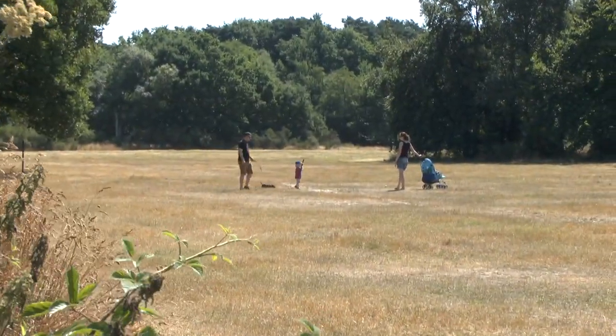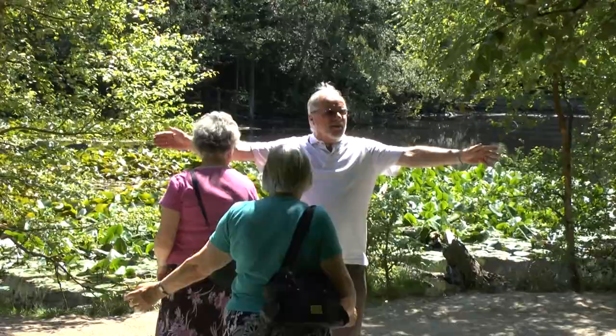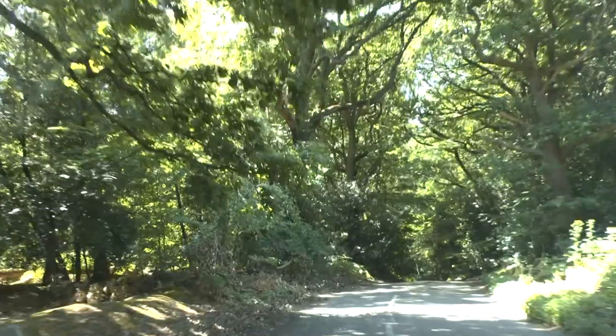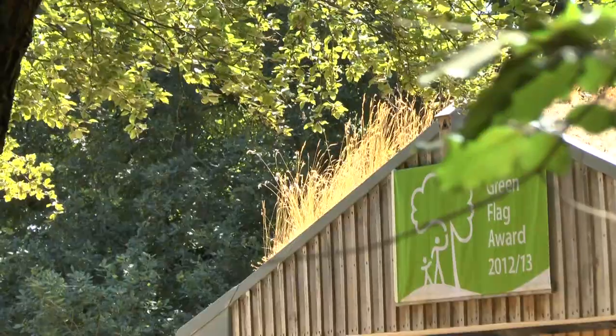We have around 580,000 visits per year. Burnham Beeches is recognised as a National Nature Reserve, site of special scientific interest, a special area of conservation, and has also been awarded successive Green Flag and Green Heritage awards.